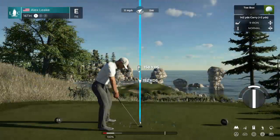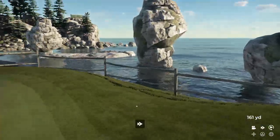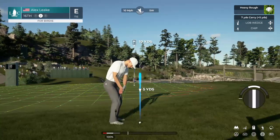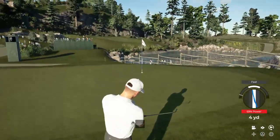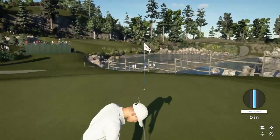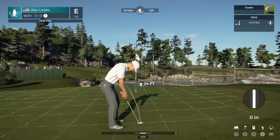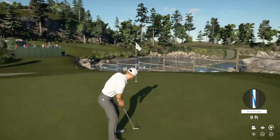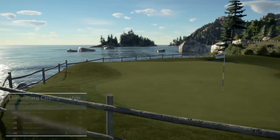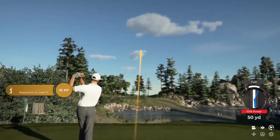Teeing off here on the 16th hole — opting for the nine iron. As Tiger would say, this would be a great up and down from this spot. Well, a lovely opportunity to save par here. Well, that should limit the damage — nicely done. And that par ensures he'll stay right there at even par. Gotta like it — moving up the leaderboard, never a bad thing.